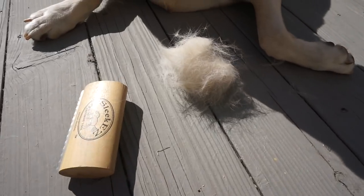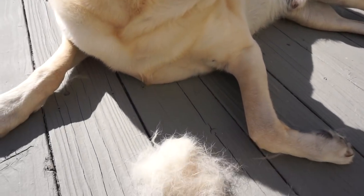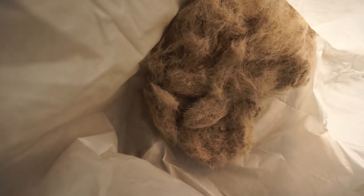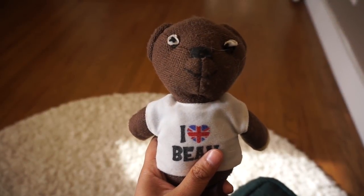All right, there you go — all the hair, all the hair. This is all the hair that came out of the vacuum cleaner. This is one week's worth — just one week of not vacuuming.